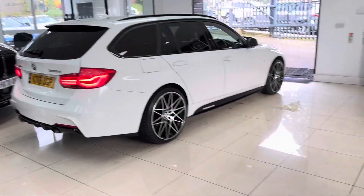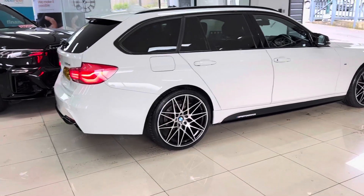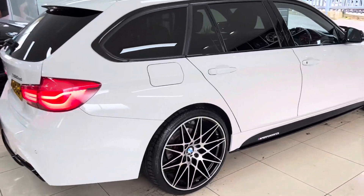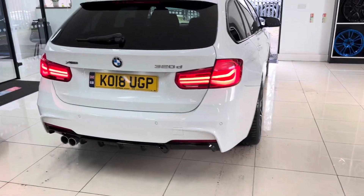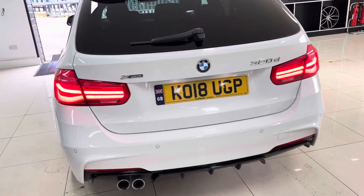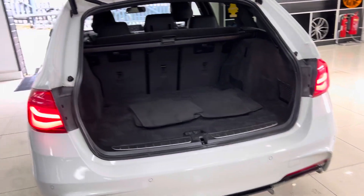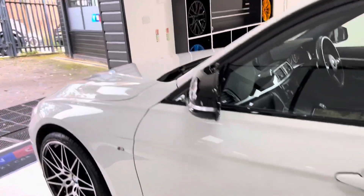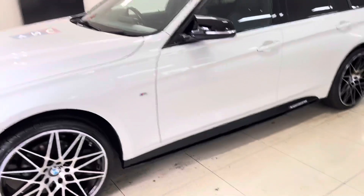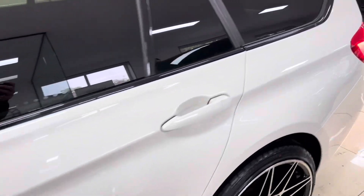Being an xDrive Touring, this is a great all-rounder — you've got that fantastic intelligent four-wheel drive system with all of the space and still a fantastic looking car. It's covered just over 78,000 miles and it's a lovely example of a Touring 3 Series, definitely in my favorite colorway. As you can see, the tailgate opens electrically and you've got a very impressive boot size, plus folding rear seats and the luggage cover in there as well.